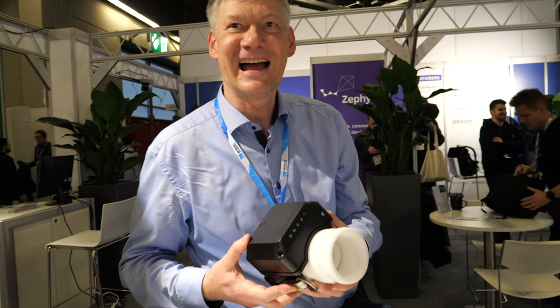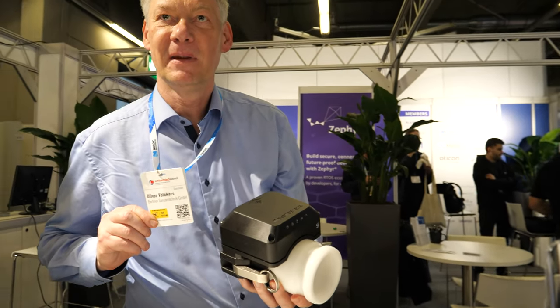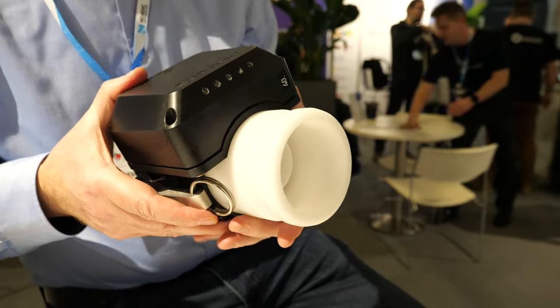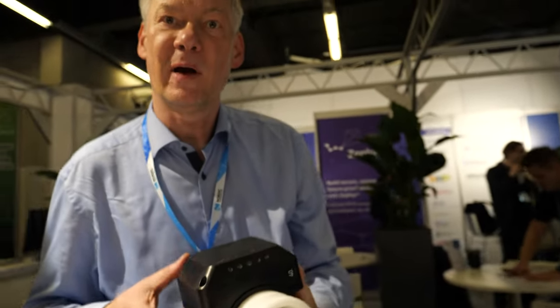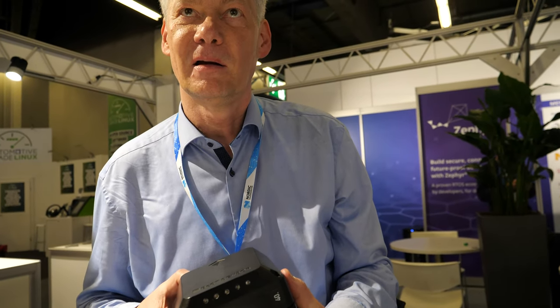I'm Oliver from Berlin, Germany, from Berliner Sensor Technik. We have developed and produced a cool Internet of Things device. It is used to monitor the wastewater at Deutsche Bahn high-speed trains.